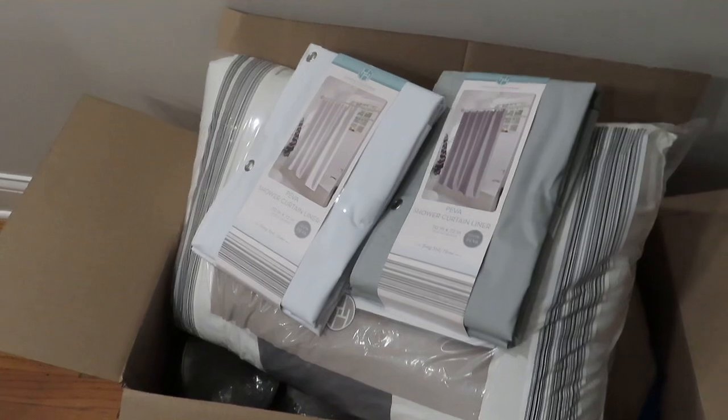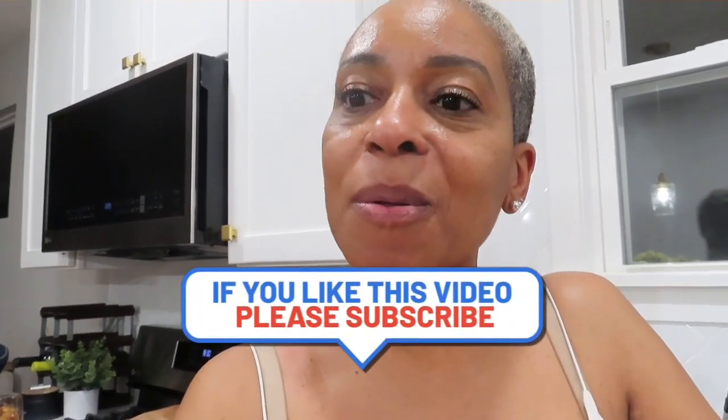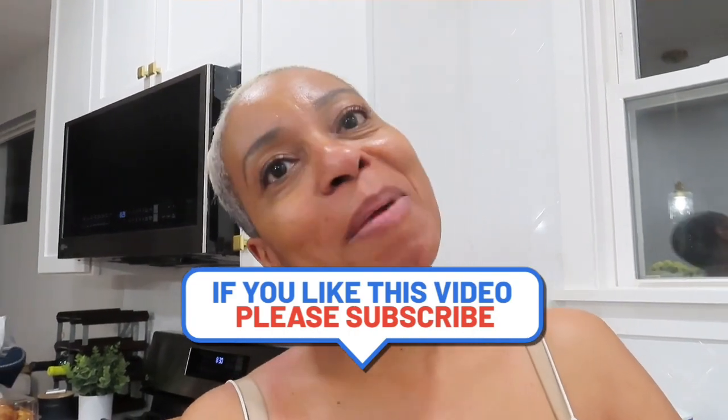I am beat, guys — beat. The hardest part is now having to put all this away. Got a few dishes I need to clean. Traffic was horrible getting home — there's so much going on in the city; we got Lollapalooza this weekend. I haven't filmed in a long time, so I thought I would come on and film. Let's get it back going!